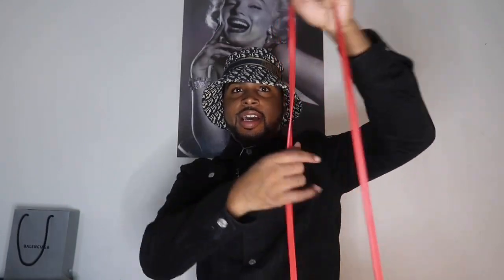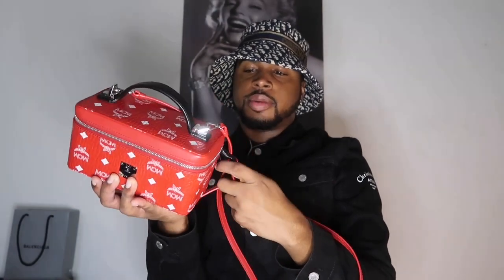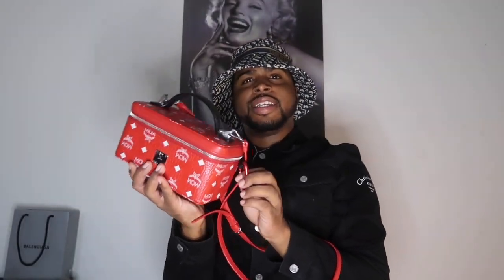I bought this on MCM.com like two Christmases ago, right before COVID. It was like three hundred dollars at the time — I was like, do I really want to do this? My mom had taken it but I got it back. I wear it like a crossbody or sometimes I use the handle — it has a black handle with a silver clip. I even attached my keys to it once at a restaurant.